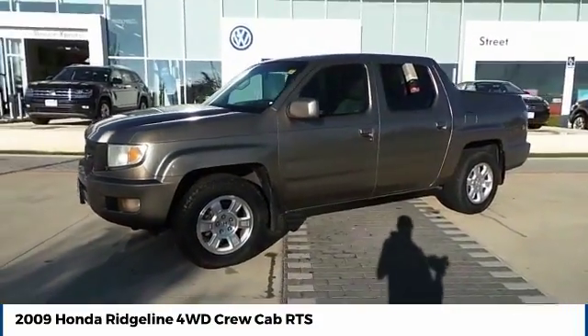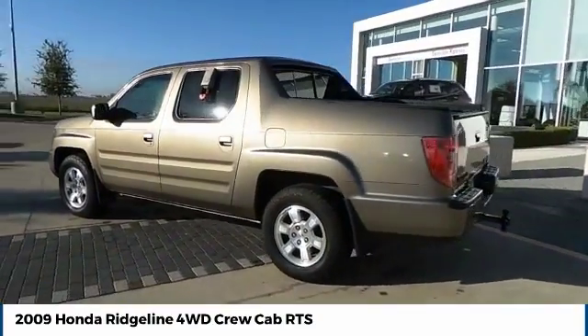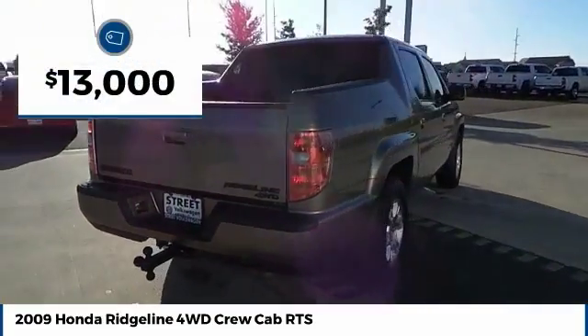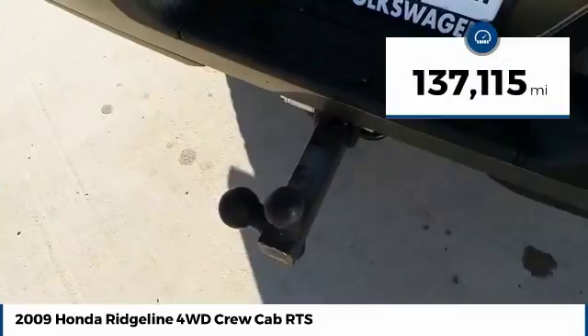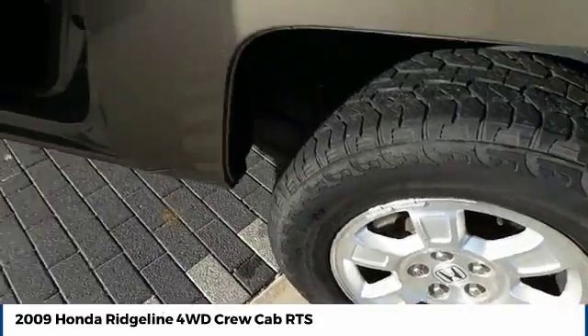Make a great choice today with the 2009 Ridgeline. The Ridgeline was designed to give you exactly what you need to get the job done. And with Honda quality built right in, this truck can be with you for the long haul and is priced below $15,000. This vehicle has less than 140,000 miles. This isn't just a vehicle, it's an experience. So stop in for a test drive today.